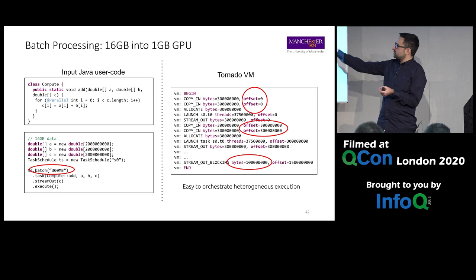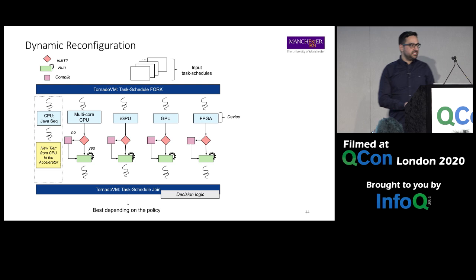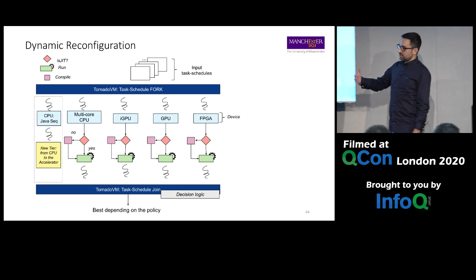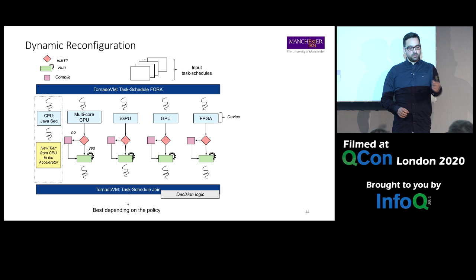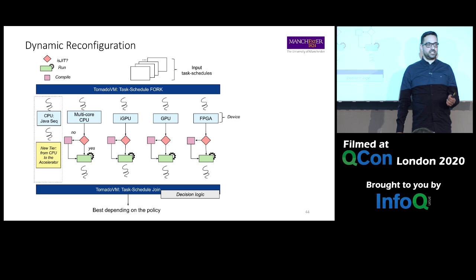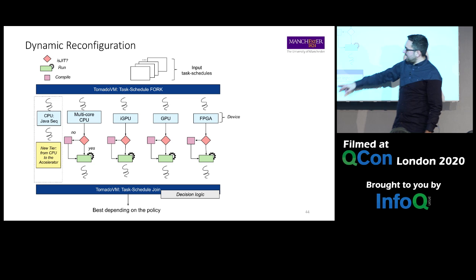Now let me explain task migration. Because we can compile and run for many devices, we spawn a set of Java threads — each thread targets one particular device, compiles and runs. We also keep a thread running the sequential application. We want to switch only if the application runs faster on the device. A decision component monitors all threads. Each thread runs an instance of the bytecode VM: copy in, execute, copy out for all methods.